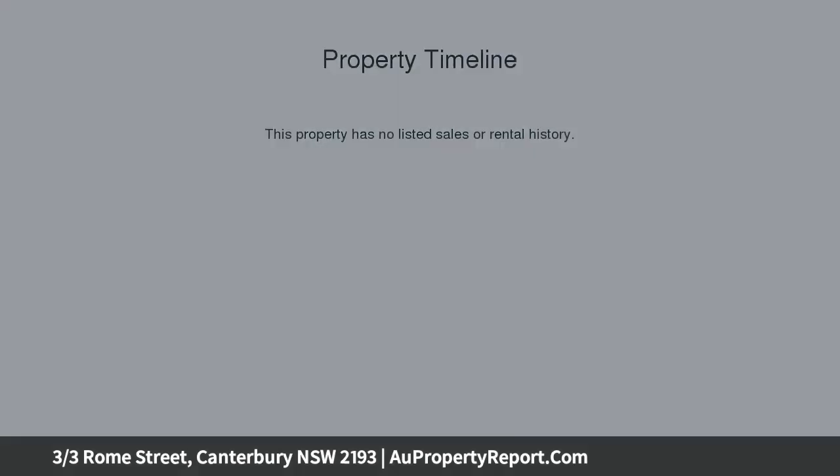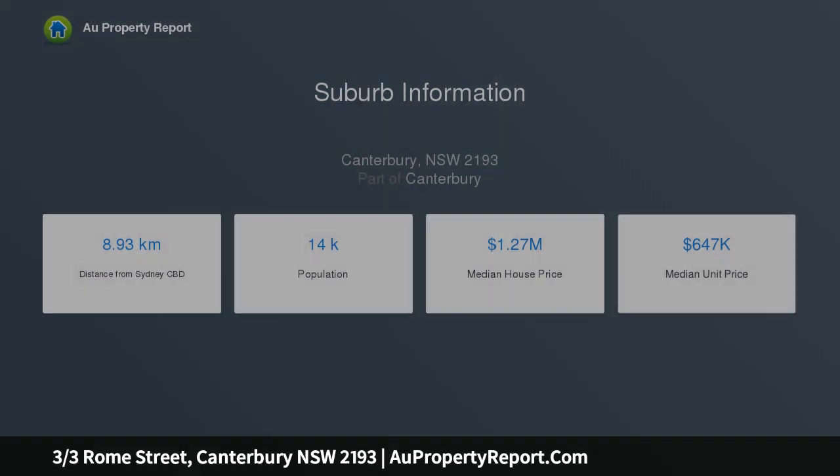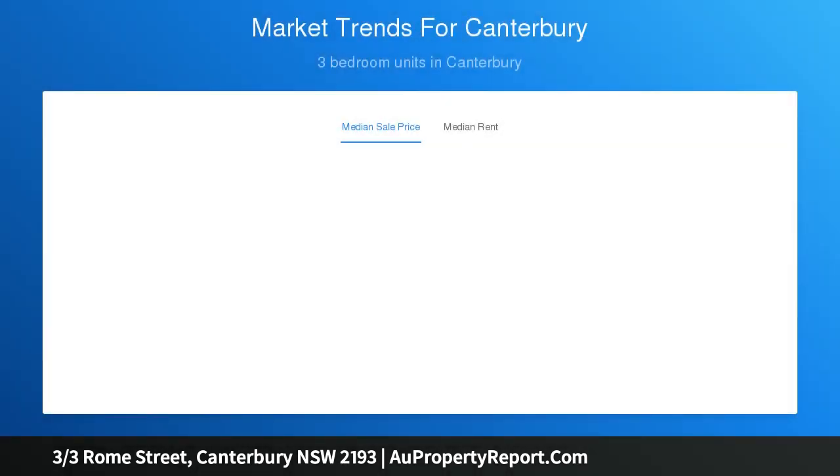It's set within a boutique complex of nine, which backs onto a reserve with a walking trail along the Cook's River. Generously proportioned with 135 sqm of living and 152 sqm total, the contemporary interiors present open plan living and dining.